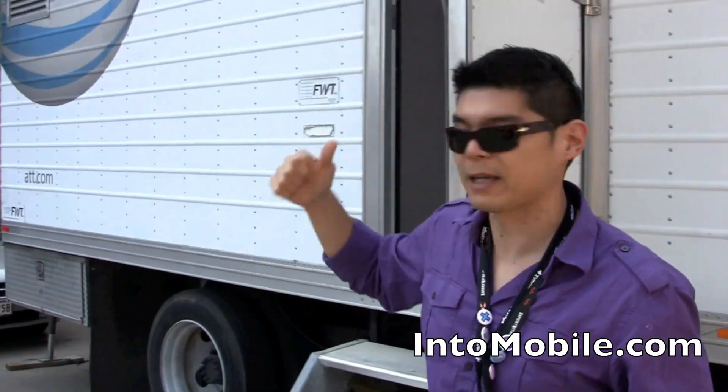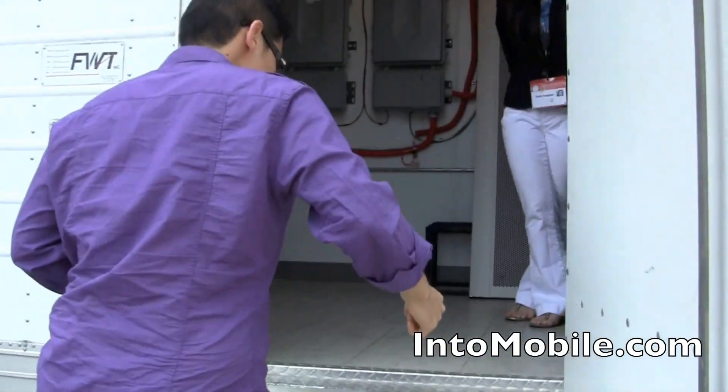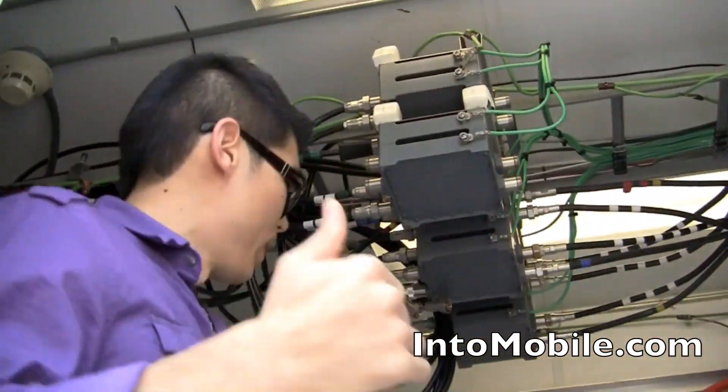Let's get to the juicy part — let's see what one of these guys looks like on the inside. This is a COW, a Cell on Wheels again. We're going to walk up here. It's a little steep. Basically what you've got inside here is what you would see at a cell tower — a land-based, permanent cell tower.